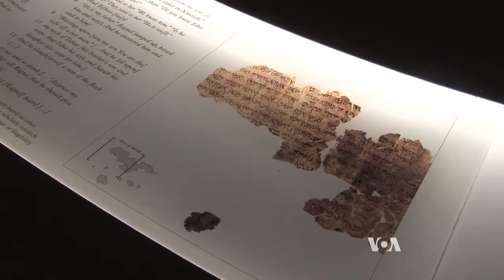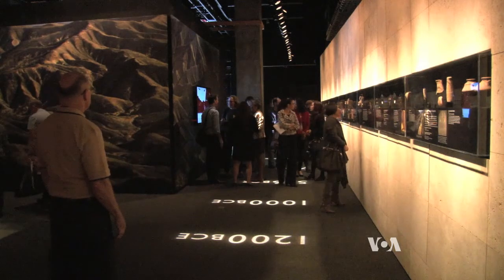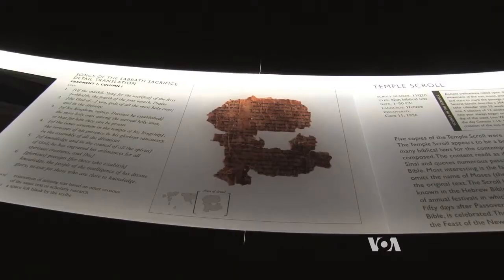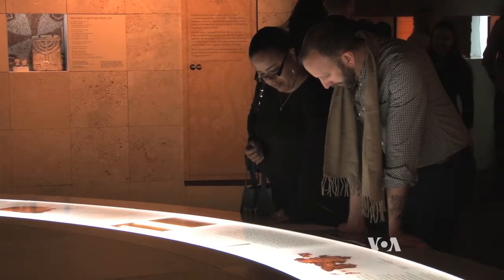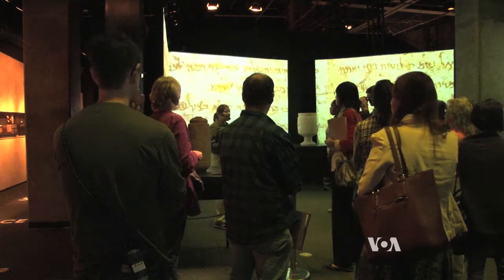The scrolls were written over hundreds of years and illustrate the diversity of ancient Israel, which was home to various Jewish sects as well as early Christians. The documents include sectarian writings and also biblical texts that are important to three faiths, says Israel's Consul General in Los Angeles, David Siegel.